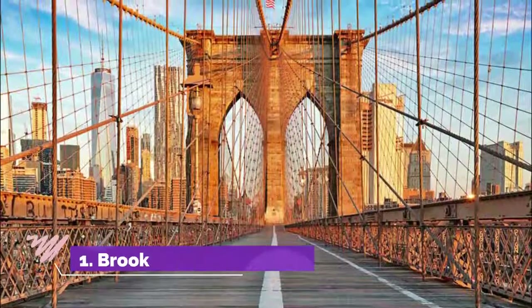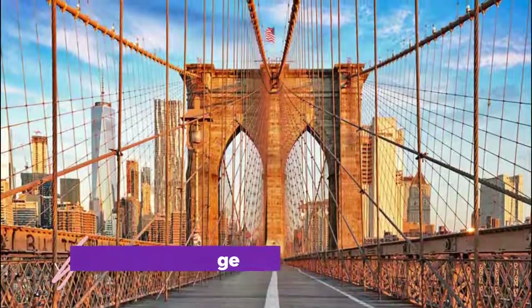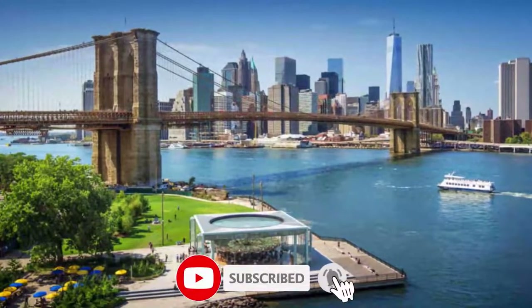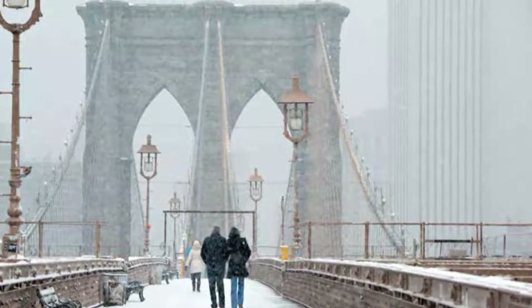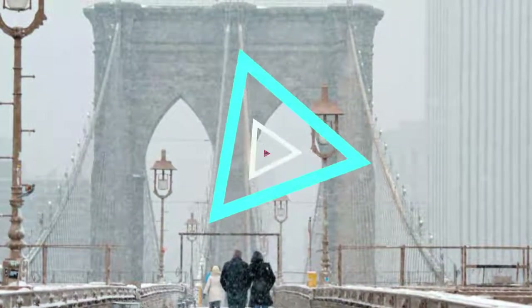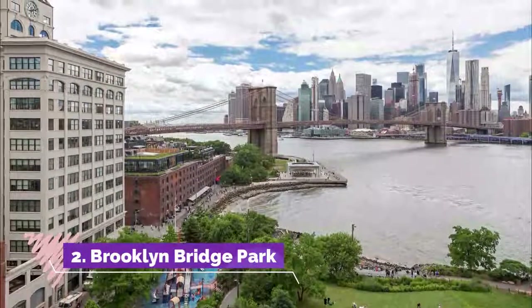Number one: Brooklyn Bridge. Drive, bike, or saunter across the Brooklyn Bridge, an iconic New York City landmark connecting lower Manhattan with Brooklyn Heights. Appreciate the massive towers built from limestone, granite, and cement, and the incredible views of the world-famous skyline from various vantage points on the pedestrian walkway.